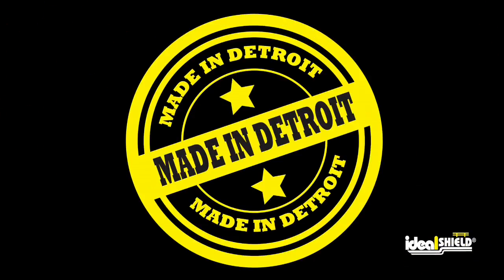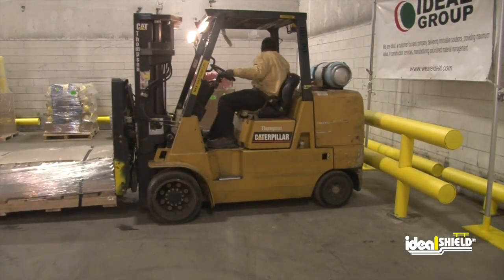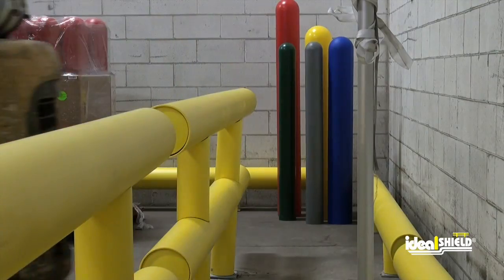Manufactured in Detroit, Ideal Shield's guardrail is fully customizable to meet your facility's needs. It can withstand more abuse than the competition, even after multiple hits.